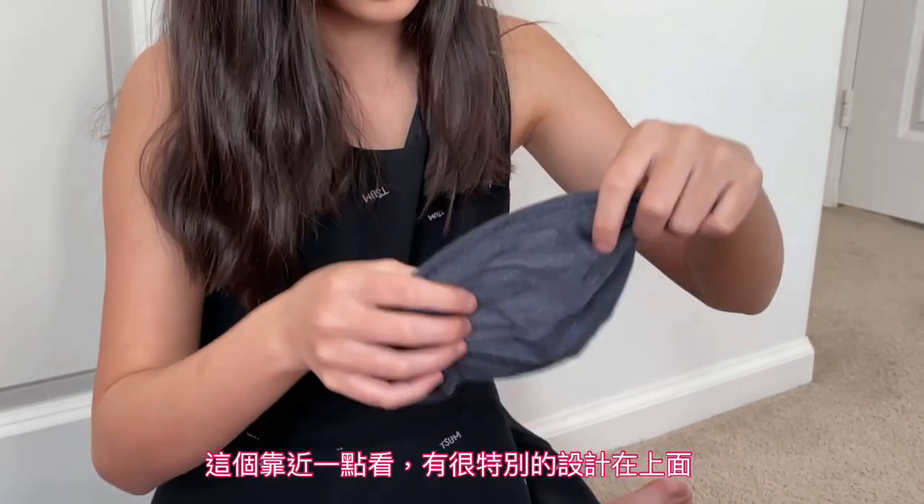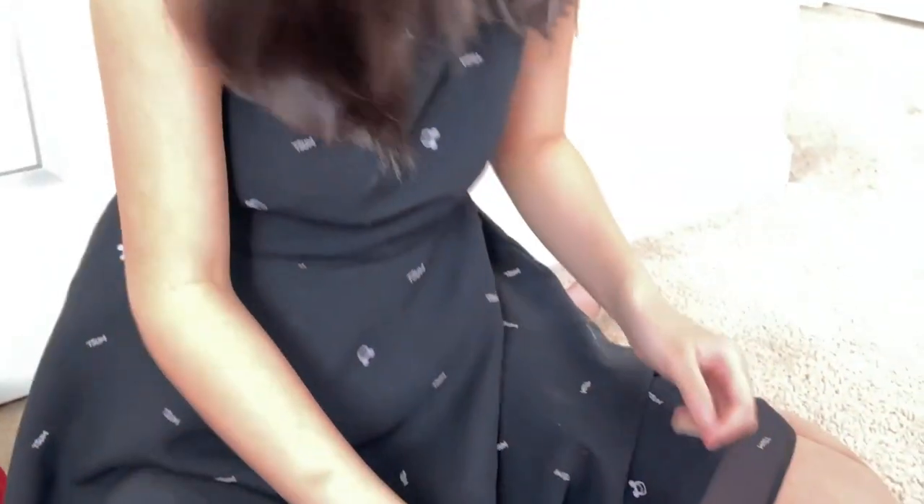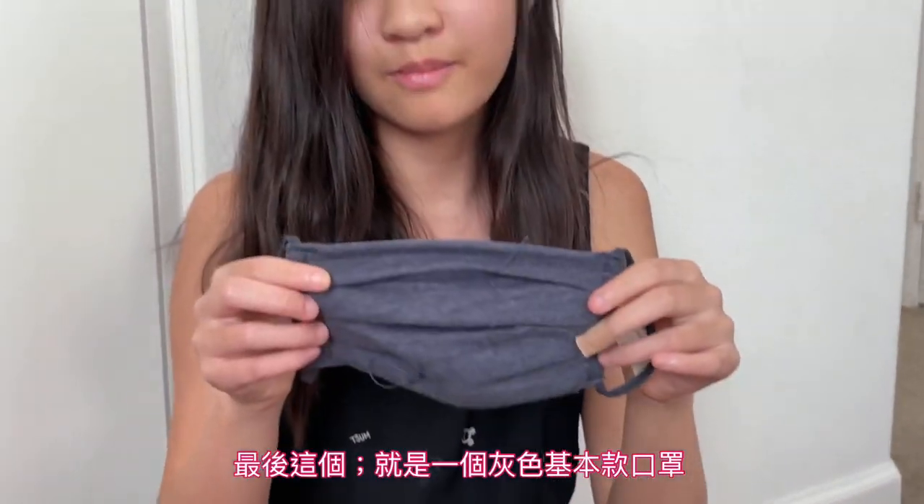If you can see closely, there is a design on it — very dark. And here is just a regular mask. That's great, with fabric.